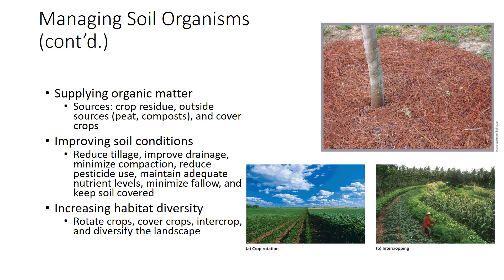Good aeration supplies soil flora with the oxygen most need. While many organisms survive periods of drought by going dormant, most need moist soil to multiply and function actively. Few microbes are active below 41 degrees Fahrenheit, and most grow better in much warmer soils. In cold soils, many biological activities slow, including mineralization of phosphorus and nitrification. Most organisms grow better at near-neutral pH, though fungi tolerate soil acidity and actinomycetes tolerate some alkalinity. Best management practices include reducing tillage, minimizing compaction, reducing pesticide use, maintaining adequate nutrient moisture and pH levels, minimizing fallow, and keeping soil covered.